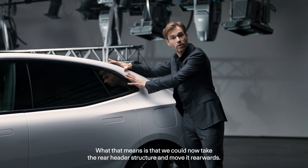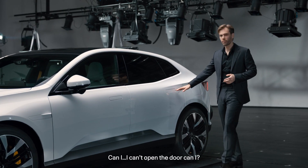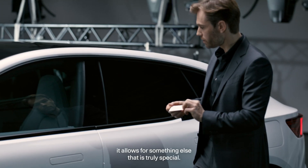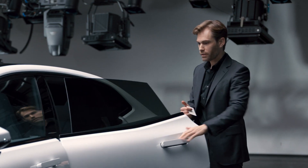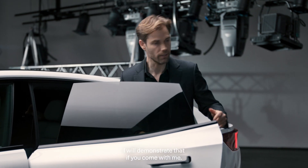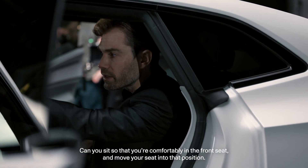What that means is we could take the rear header structure and move it rearwards. This doesn't just improve the range of the car, but it allows for something else that is truly special. Look at that — this car has an extremely spacious rear seat. I will demonstrate that if you come with me.